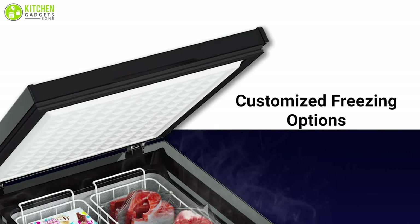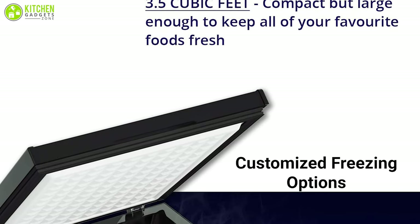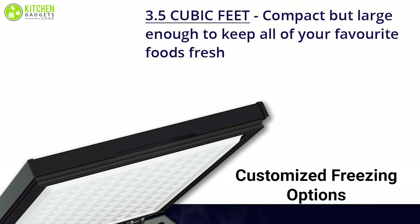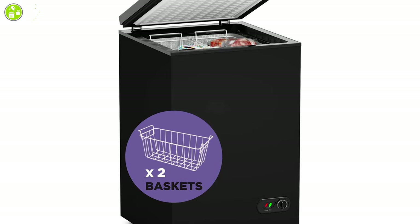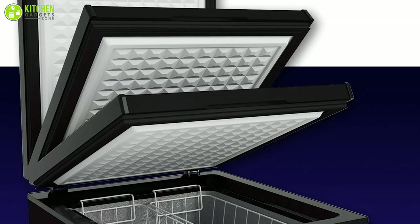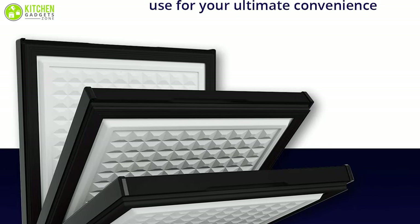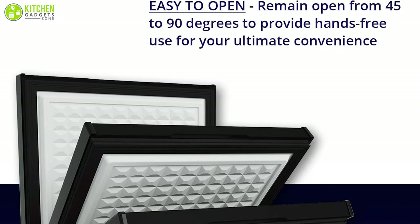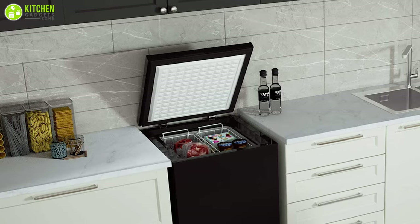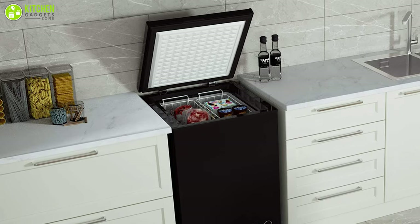With customizable freezing options and an adjustable thermostat, you can store enough food inside its 3.5 cubic feet of capacity, and to get access to important things easily it also includes two wire baskets. The steady lid of this freezer makes it possible to open the chest hands-free, and the door will remain open for a while so you can store and pick your goods without disturbing others. Finally, its eco-friendly feature reduces electricity bills while keeping the environment safe.